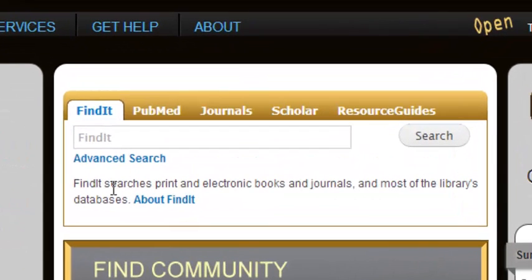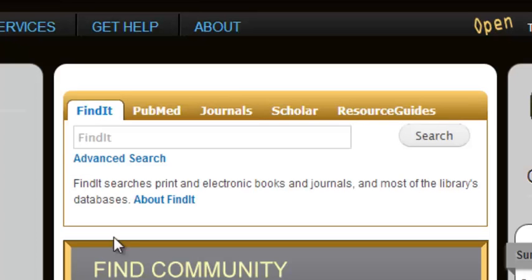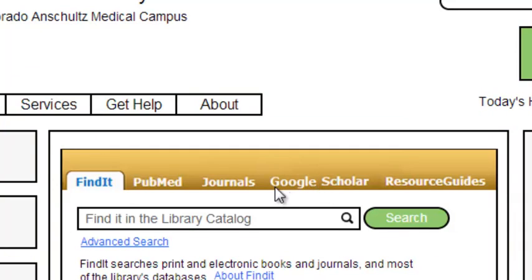'Find it' in the middle doesn't actually say where you're finding things, so we thought it would be a simple fix to add the words 'in the library catalog.' So it now says 'Find it in the library catalog.' Also, the 'Scholar' tab at the top doesn't say what that function is — it's actually Google Scholar — so we just added the word 'Google' there to make that function much clearer.